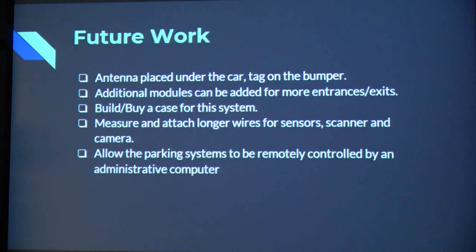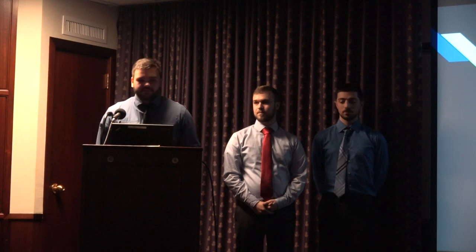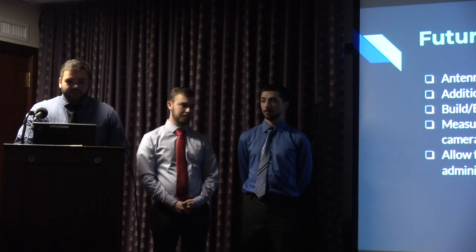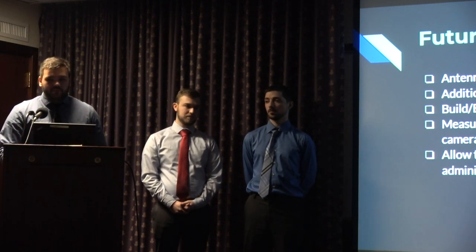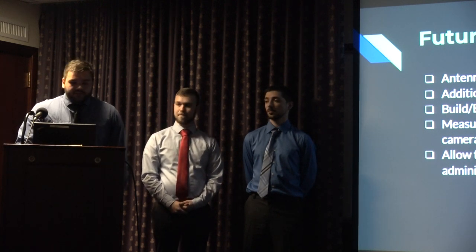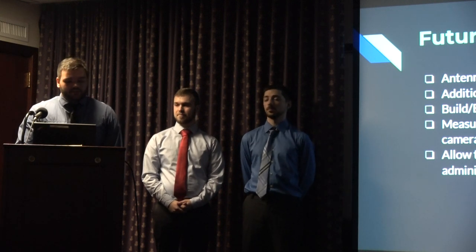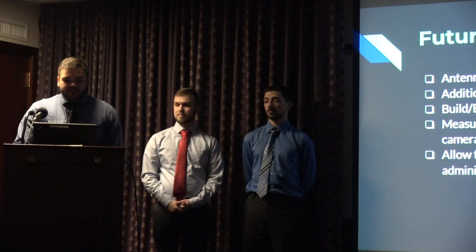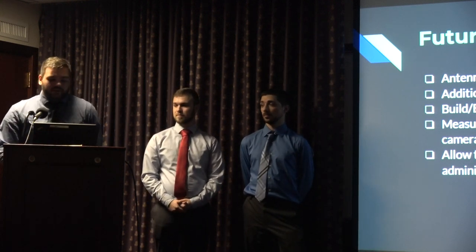For future work, if we kept this antenna without more budget for another one, instead of having the antenna above or to the side of the car, we could put the antenna underneath the car and put the RFID tag on the bumper so it would be very close proximity whether entering or exiting. As we have it now, this system would only work in a lot with one entrance that also acts as an exit — it would work in three separate lots on this campus, but not in the garage. We could also 3D print or buy a case for the system so weather won't interfere. To make the system more practical, we would need longer wires for the sensors and scanner, and we should allow the parking system to be remotely controlled by an administrative computer.